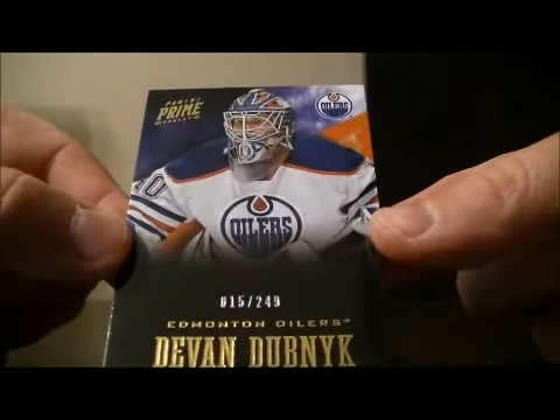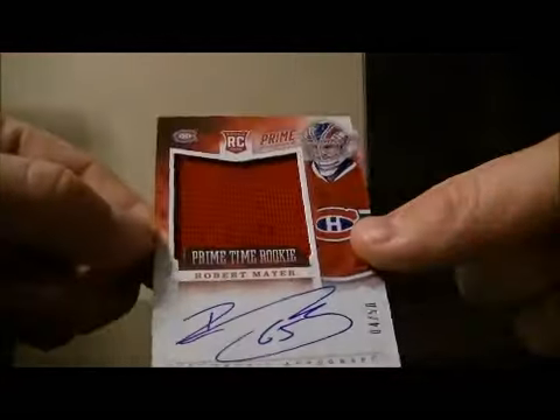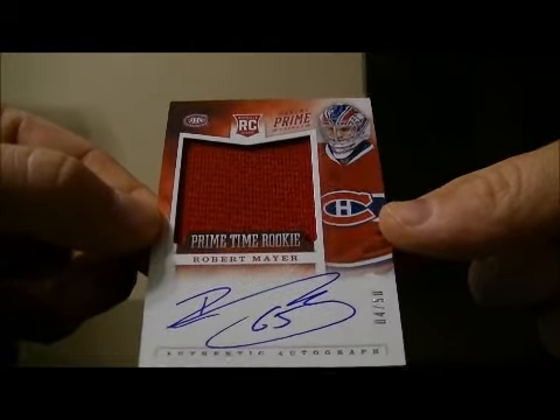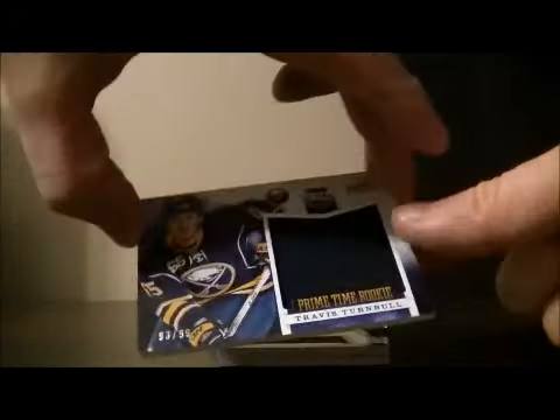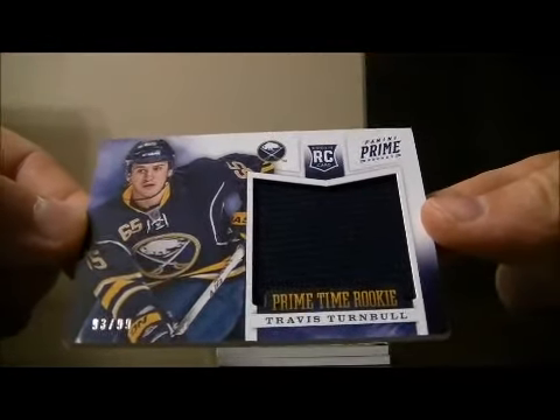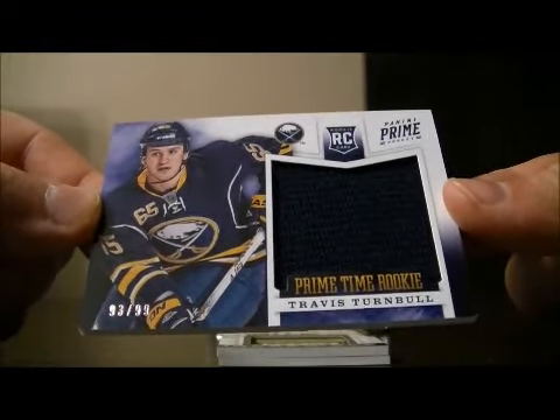Base of Devin Dubinick for the Oilers, 15 out of 249. We have a Jersey Auto Rookie of Robert Mayer, 4 out of 50 for the Canadiens. And we've got a Prime Time Rookie of Travis Turnbull swatch card, 93 out of 99 for the Sabres.